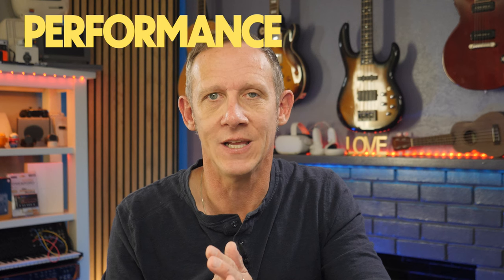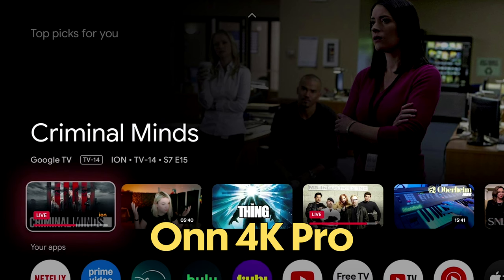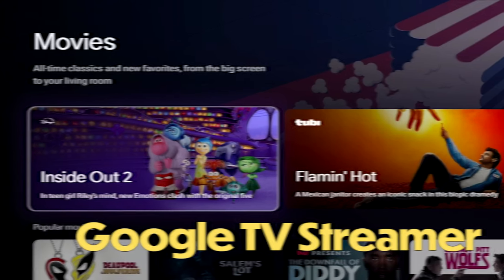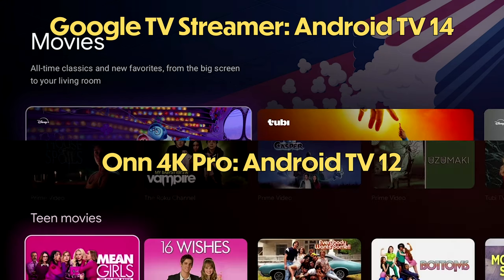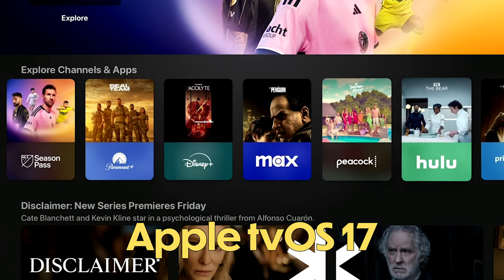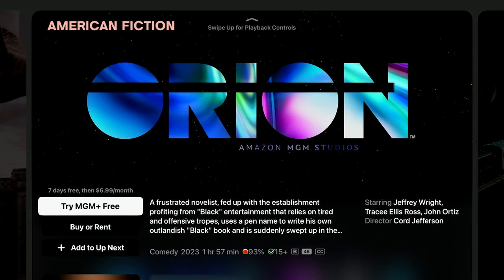Now that we've looked at each device individually, let's look at performance. The Google TV Streamer and On 4K Pro both use Google TV, and the experience on both is actually quite similar, with a few key differences. One is performance — the Google TV Streamer is a bit snappier thanks to its extra gig of RAM and slightly more modern processor, though still dated. The Google TV Streamer runs Android TV 14 while the On 4K Pro runs Android TV 12, with no word yet on whether it will get an update. The Apple TV 4K, running tvOS 17, is rich, responsive, and snappy — an excellent experience, especially for Apple device natives.